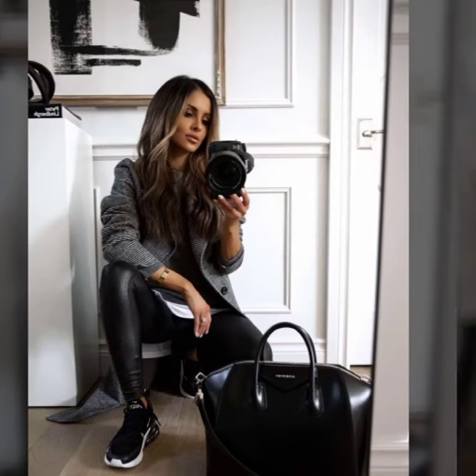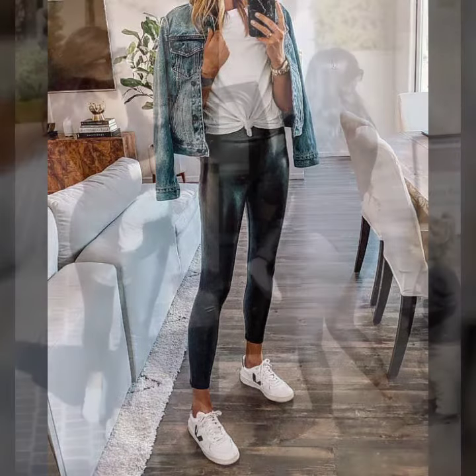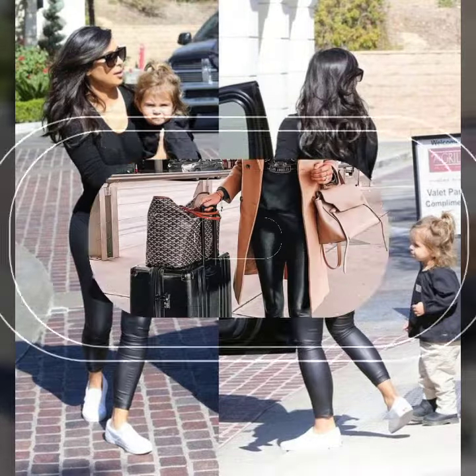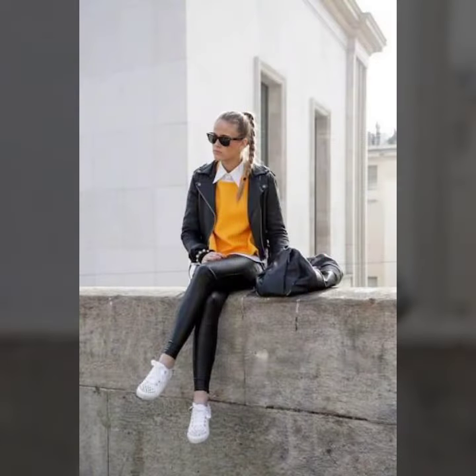Hello friends, welcome to my YouTube channel. Today's fashion — guys, how are you? I hope you will be fine and doing well. Today I'm going to share with you beautiful and stylish leather latex pants design ideas. These are very amazing, very beautiful and gorgeous.